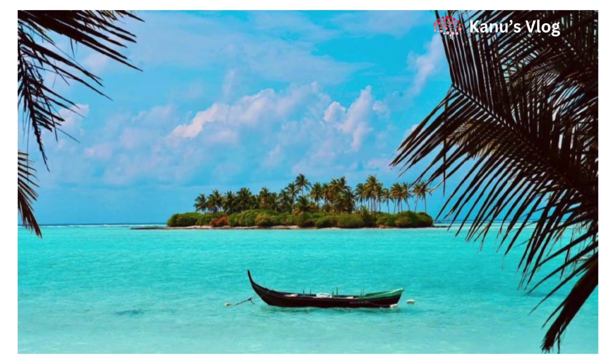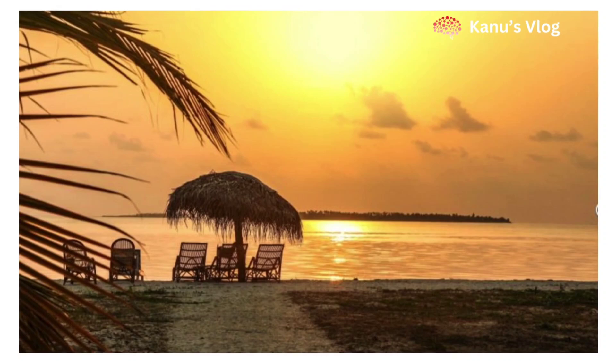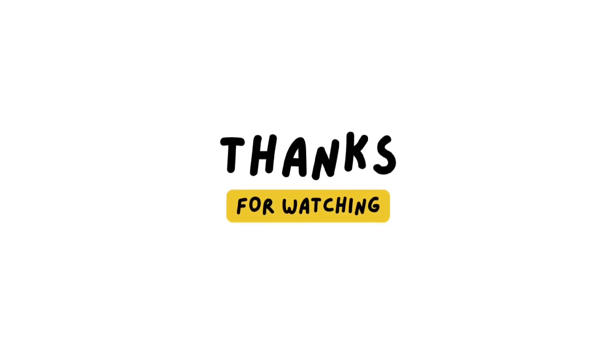That's all in today's video. We hope that you liked this video. To see such informative videos, do not forget to subscribe to our channel. See you in our next video — till then take care, thank you friends.